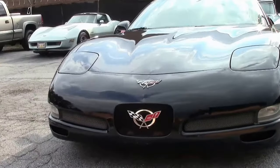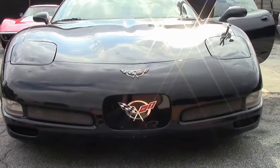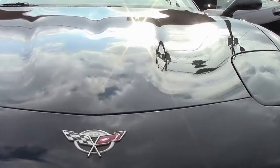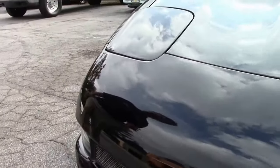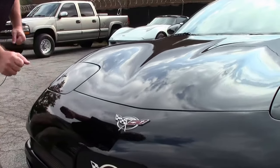This 2003 Z06 is black. It's a very nice car. It does have some mileage to it but is a great value. I won't call the paint perfect but it's good. We do have a couple of rock chips as you would expect.